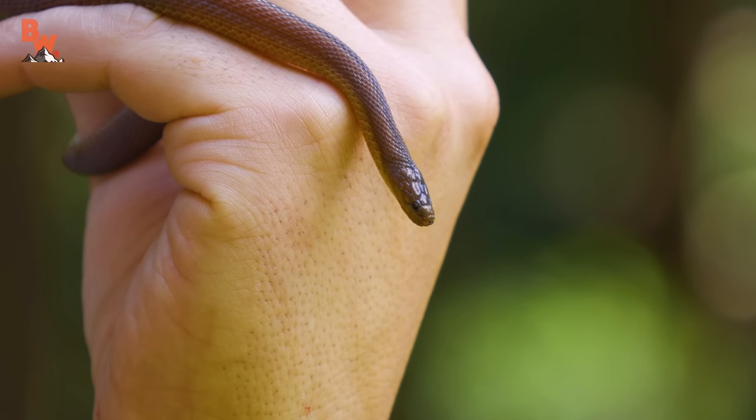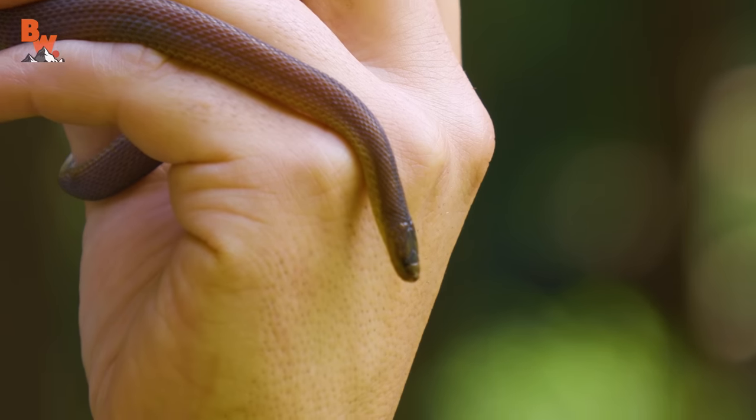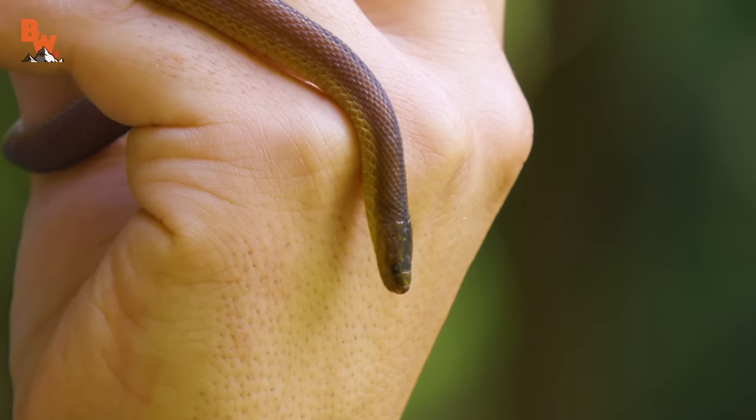Very tiny little eyes, probably have pretty poor eyesight, only able to sense light and movement because they rely mainly on their tongue to pick up chemicals within the environment. Of course, they use that tongue to not only detect predators, but also to search for their prey. Now, you may be asking yourself, what does a tiny snake like this feast upon? Small amphibians and likely small insects — nothing very big would be able to fit into the mouth of this snake. Well, this is pretty special, coming here to the snake temple, and we managed to find one of the rarest snake species we could have possibly come across, the one and only Japanese ground snake.